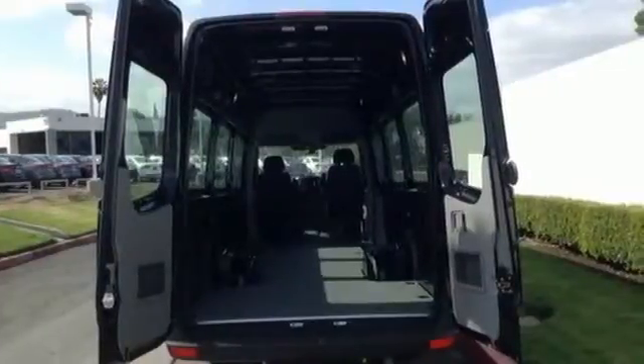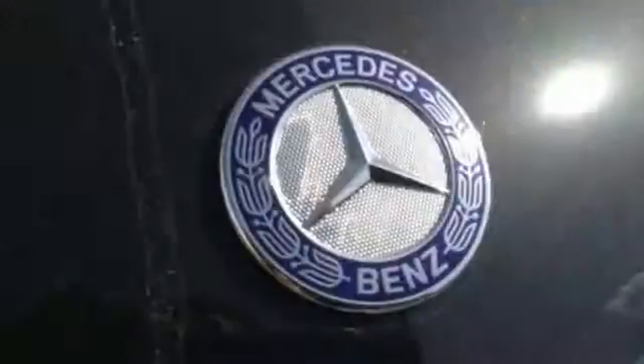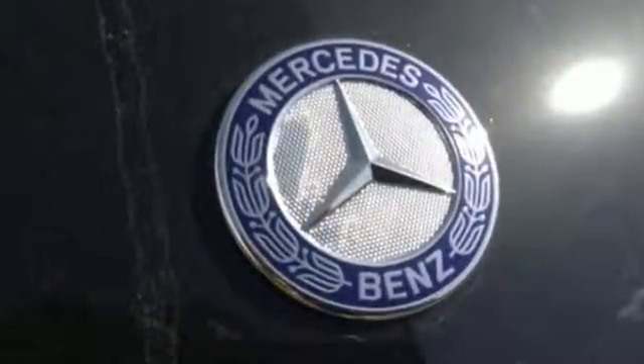Anti-lock brakes, dual front airbags, and stability and traction control make every trip a safe one. It also has air conditioning, power windows, and keyless entry.